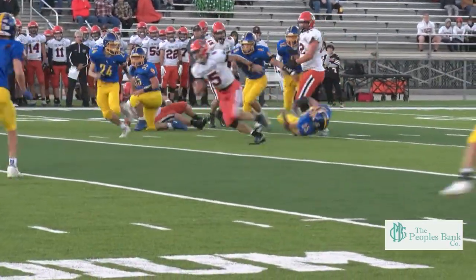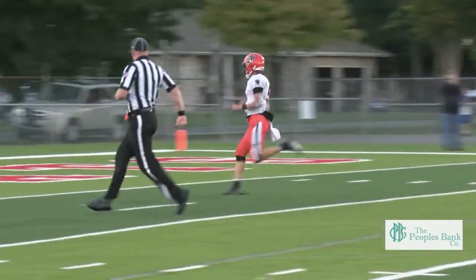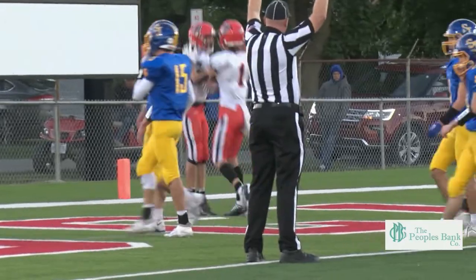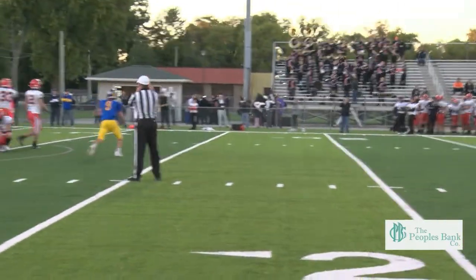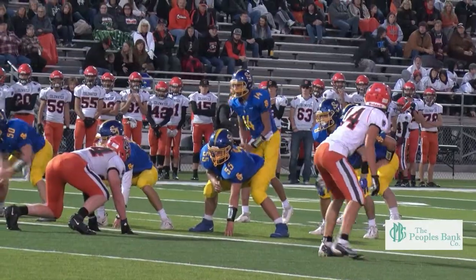Marcel Blazinga with the keeper, up the middle, virtually untouched — 40 yards to the house for the touchdown. 6-0 Coldwater, but the attempt of the extra point, Clay Podumny among others getting in there for the block. So 6-0 Coldwater is how it stands.